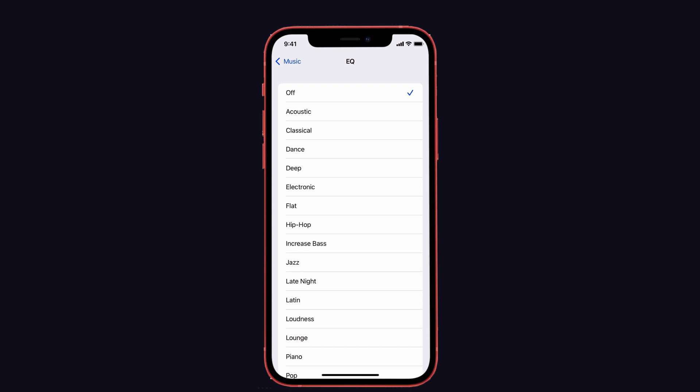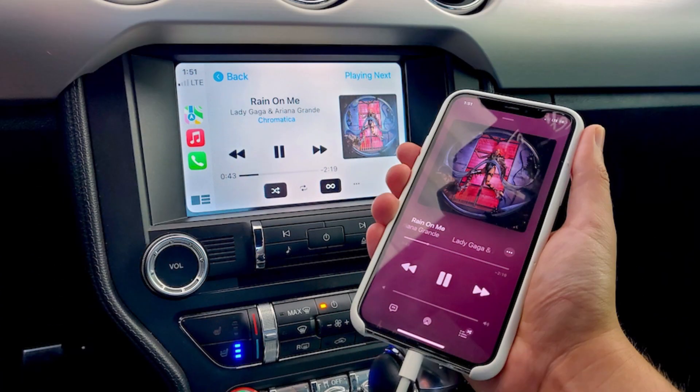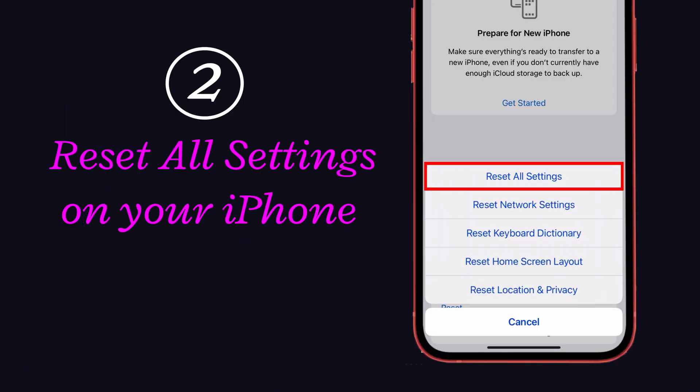Select whichever EQ setting you want. Here I'm going to select Late Night, and wait for a few seconds. Then again turn off the EQ mode on Music — just tap Off. That's it. Now Apple Music will work successfully on CarPlay.